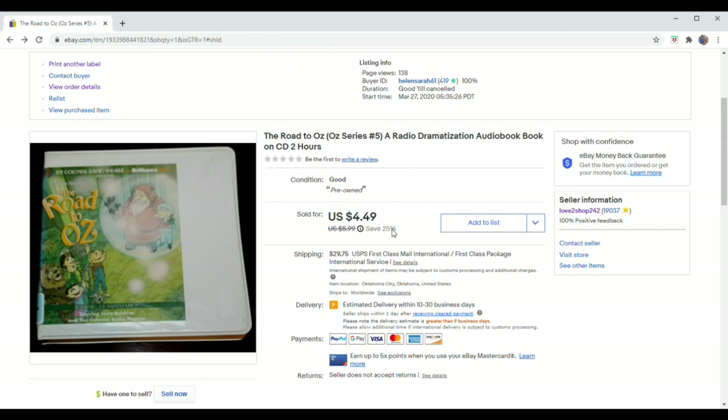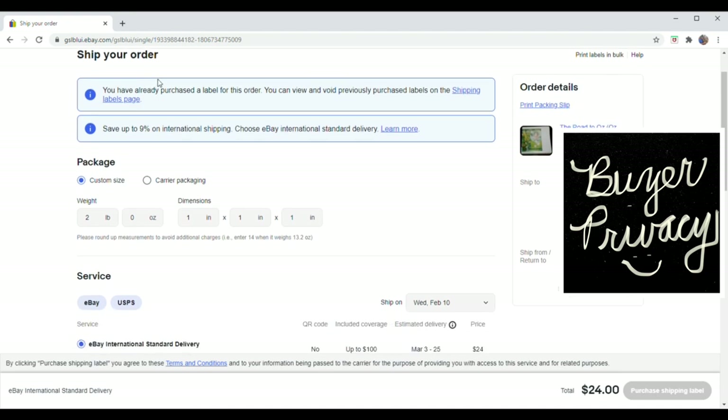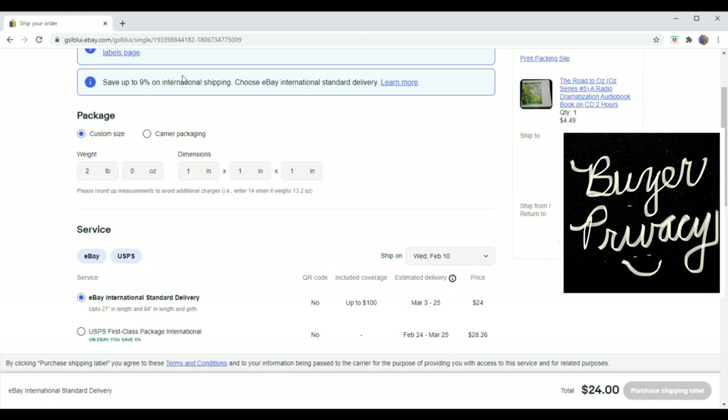Here's an example where the buyer chose USPS First Class Mail International — they paid $29.75 in shipping for an audiobook that cost them $4.49. I'll use this to show you how to ship both regular USPS First Class and eBay International Standard Delivery. I go to print another label. This one went to Australia. When you get to the shipping label screen, it suggests saving up to 9% by choosing eBay International Standard Delivery — and you can switch to that even if the buyer selected regular USPS.